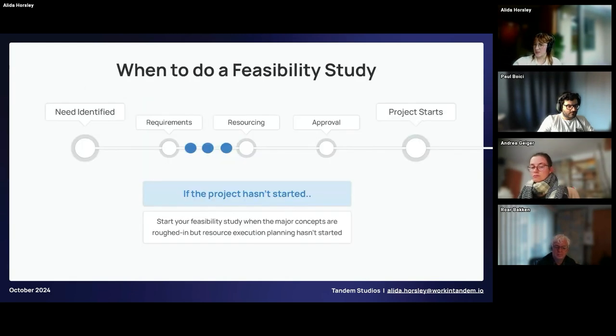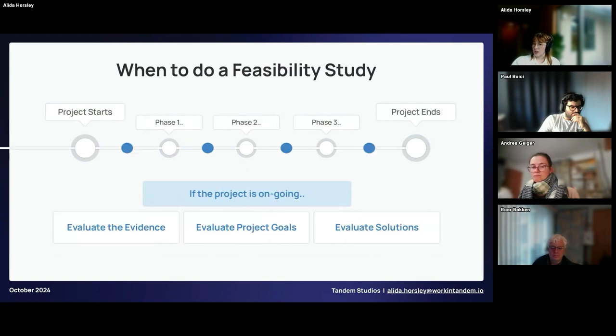When do you conduct a feasibility study? If the project hasn't started, you want to begin when you have a rough or semi-rough project outline — the major concepts are roughed in, but resource execution planning hasn't started. I wouldn't recommend going any further in the planning, because the information you find during your feasibility study will impact any planning you do. If the project is ongoing, when major questions and concerns arise, often the best thing to do is halt the project and divert some resources for a feasibility study.